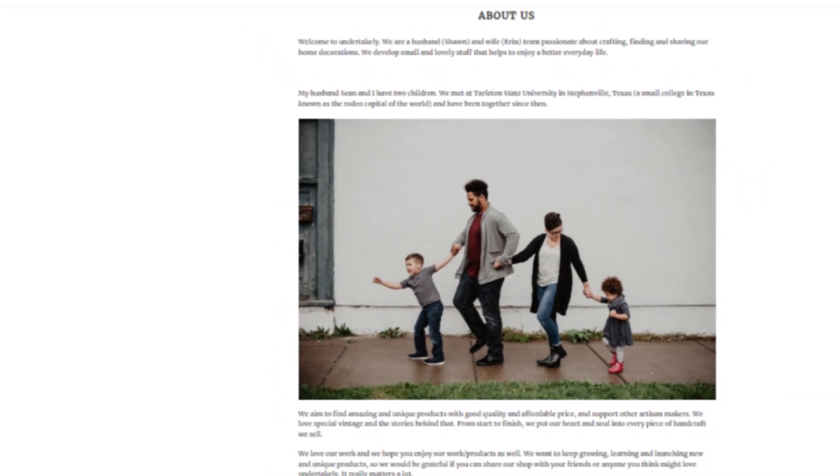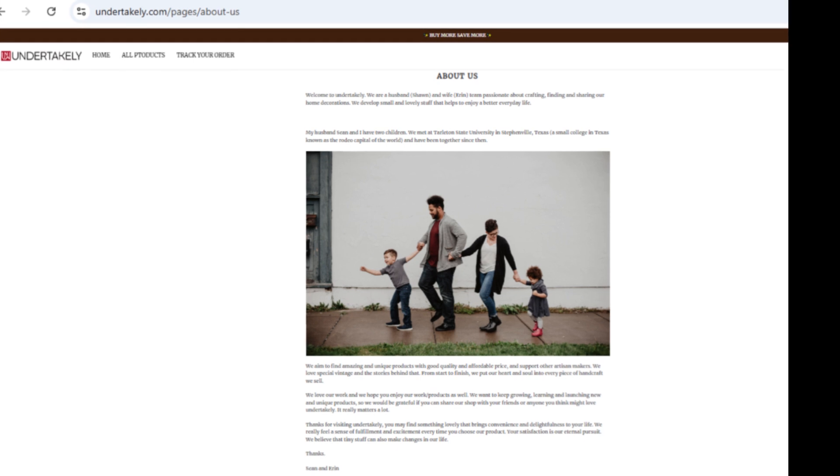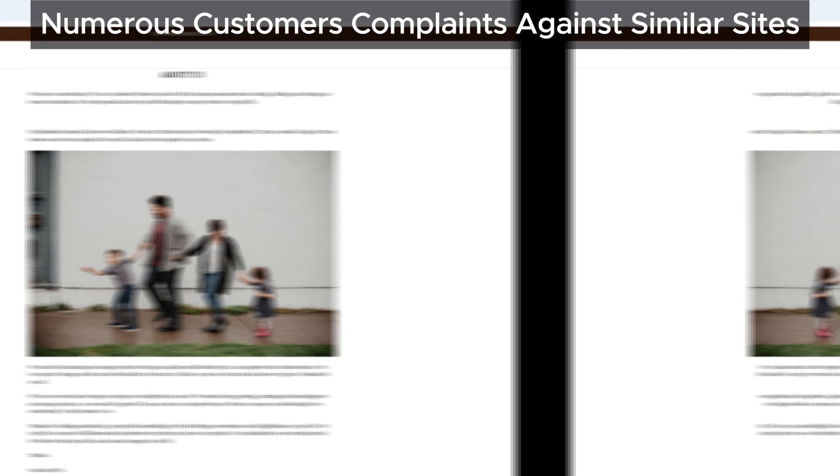Finally, we've encountered many sites just like this one with tons of complaints from frustrated buyers. These sites often deliver low-quality items, the wrong products, or nothing at all.